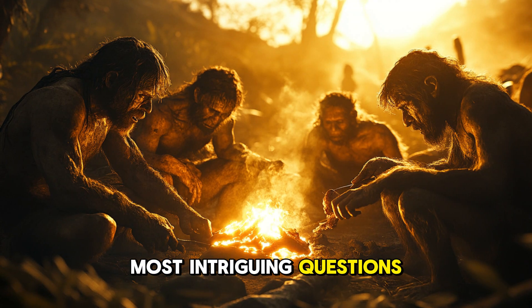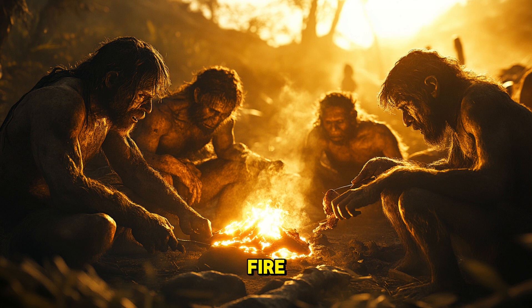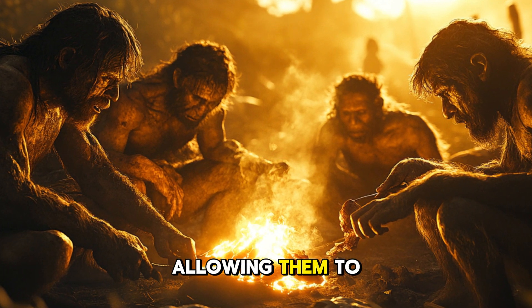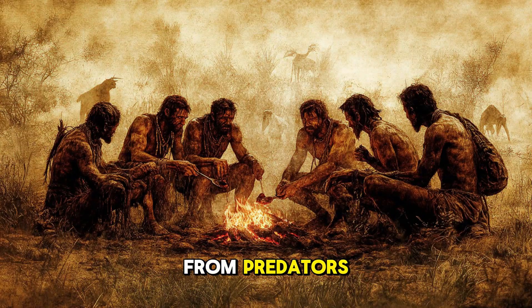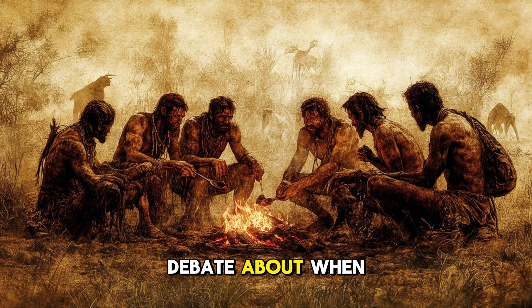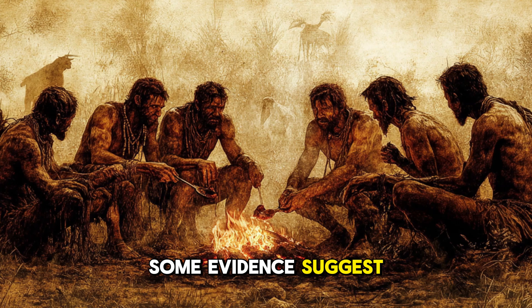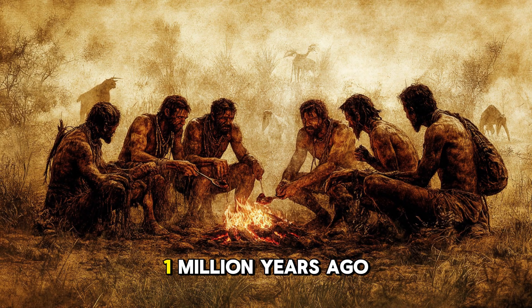One of the most intriguing questions surrounding Homo erectus is whether they were the first to master fire. Fire would have been a game-changer for survival, allowing them to cook food, stay warm in colder climates, and protect themselves from predators. While there is still debate about when exactly hominins began using fire, some evidence suggests that Homo erectus may have had control of it as early as 1 million years ago.